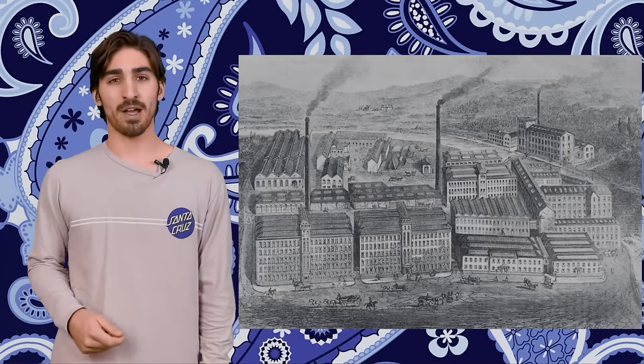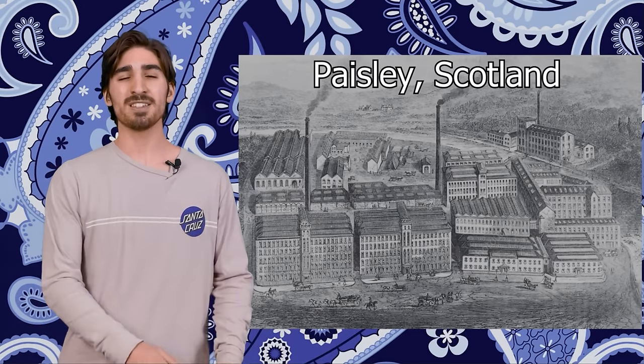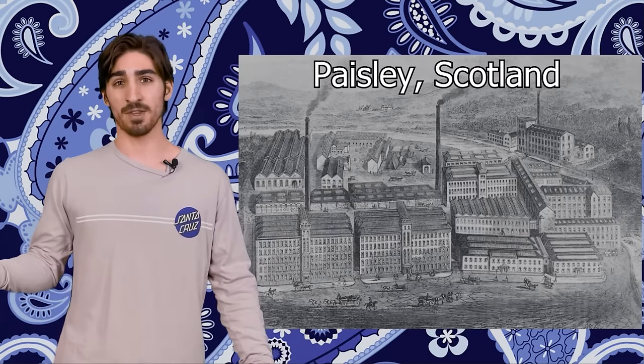And in Europe, it was an explosive success. The demand was so high for these shawls that the supply in India was not nearly enough to keep up. In order to keep up with production, many companies used advances discovered in the Industrial Revolution to make their own machines and print their own patterns. One of the most well-known towns that printed these patterns was Paisley, Scotland — hence the name of the pattern today.